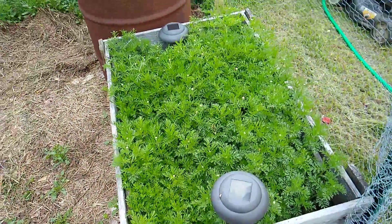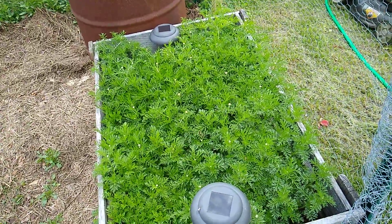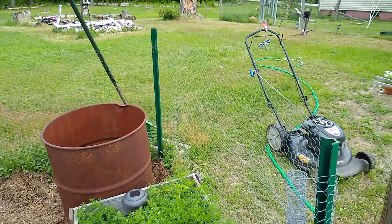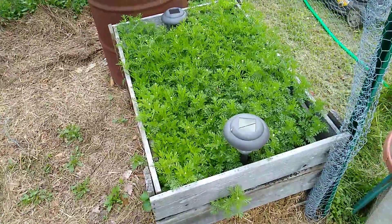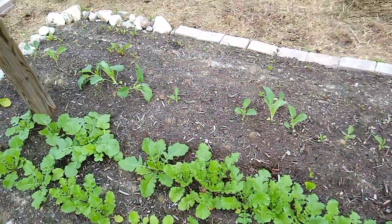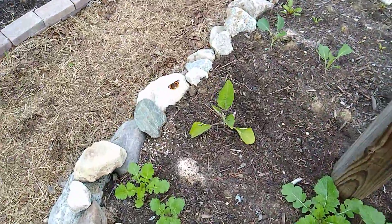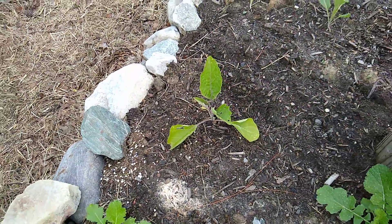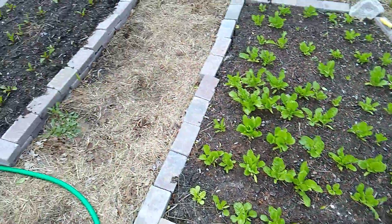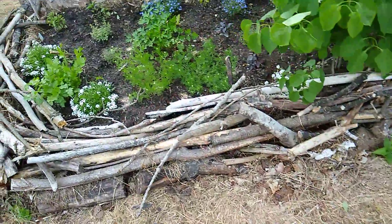Alright everyone, it's garden update time yet again. We've got chamomile that's slowly turning into a hedge here. There's actually a spider floating in front of the camera. There's lots of chamomile, turnips, and cabbages, beets and so forth — they're all doing well. The eggplant is in here too, and there's a nice little butterfly that would have been a great shot.